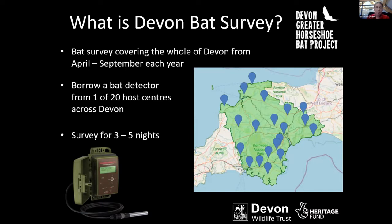Surveyors would book their detector and survey square, collect the detector, and then set it up in their garden or wherever else they were surveying. They'd survey for about three to five nights between April and September each year, then return the detector and send back the memory card with all the bat recordings on it, along with a survey form with important site and habitat information.